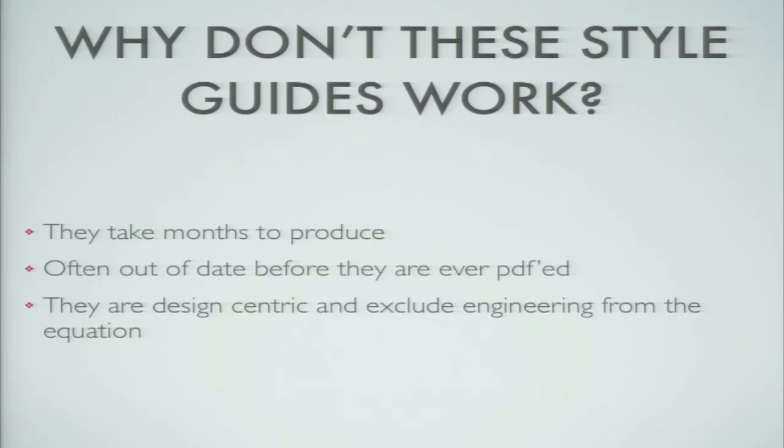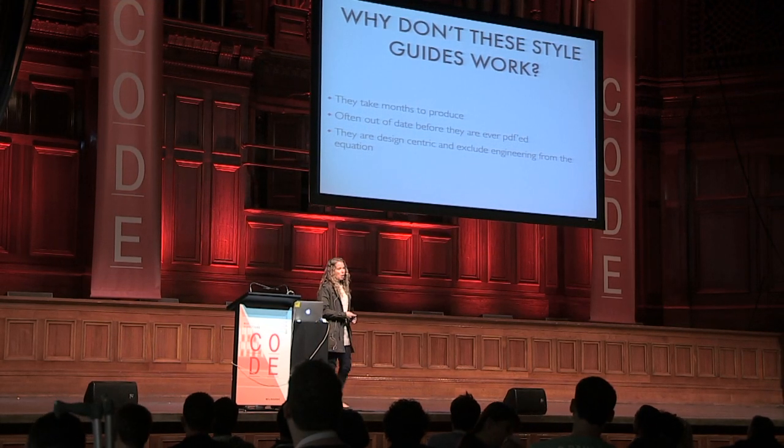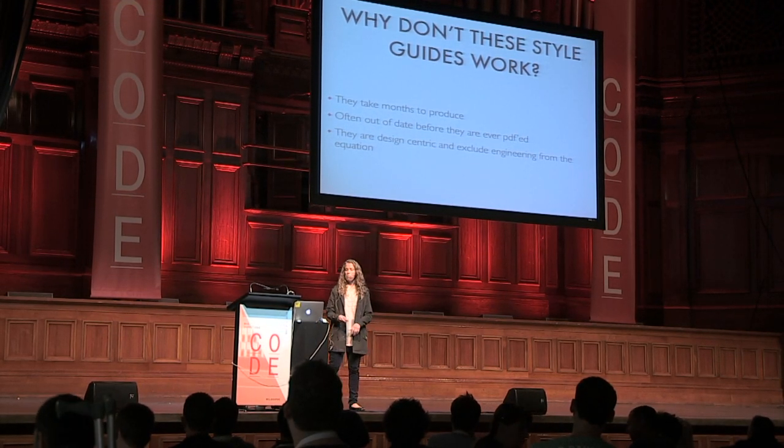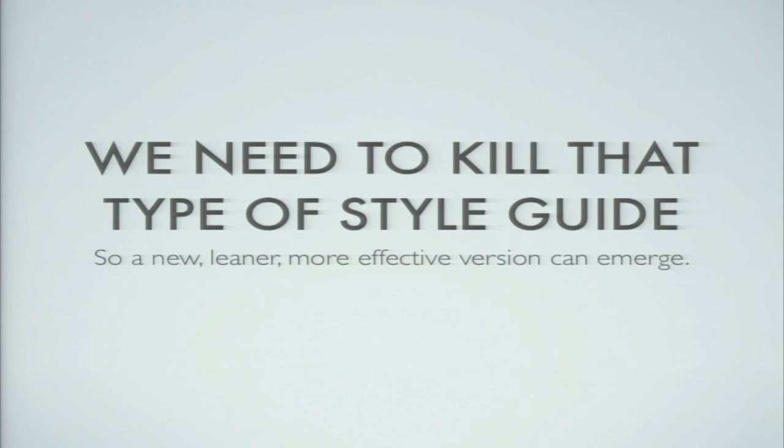So why don't these style guides work? For me they don't work because they take months and months to produce. The web is constantly moving; our projects are constantly moving. In six months the styles are going to have changed, so if it takes six months to produce a guide like this, it'll be out of date before anybody ever gets it. They also tend to be design-centric and exclude engineering. They're not a great way to have a partnership between engineering and design. We need to kill that type of style guide so a leaner, more effective version can emerge.